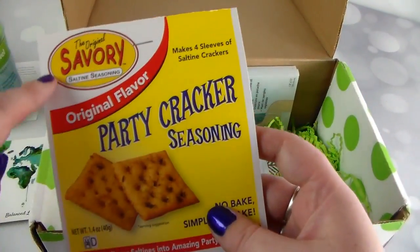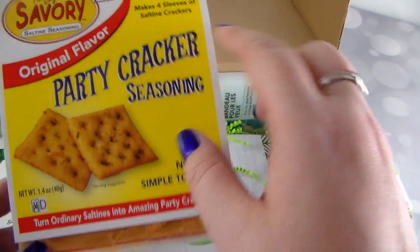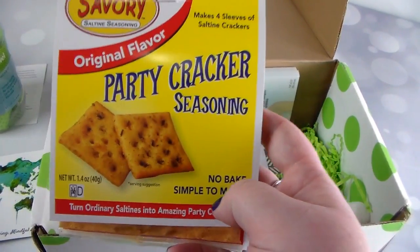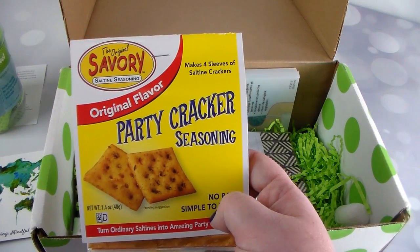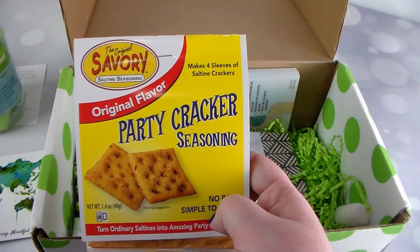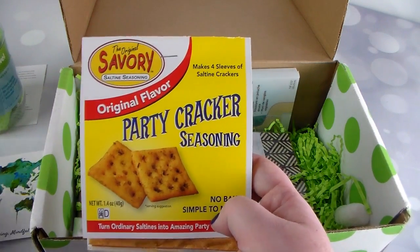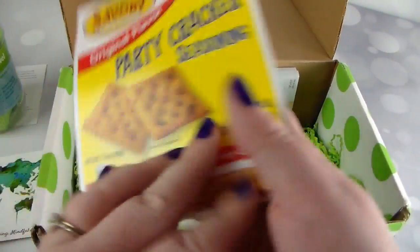Next is the Original Savory Saltine Seasoning — original flavor party cracker seasoning that makes four sleeves of saltine crackers. I never knew they had seasoning for saltines — that sounds exciting! The card says they keep a jar of saltines made with the seasoning out all the time. You mix the seasoning and canola oil together as directed, add the crackers, keep turning the bag until the seasoning is absorbed, then let it sit overnight. This sounds like a lot of fun and really good!